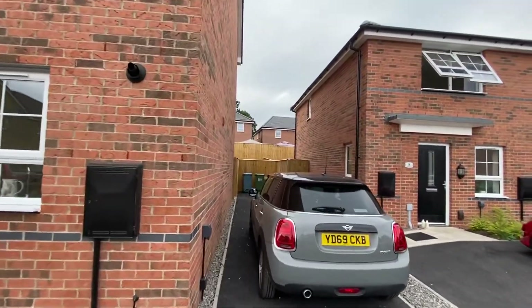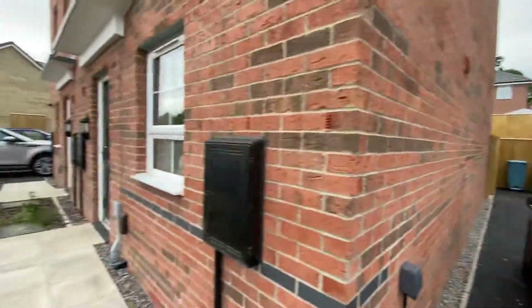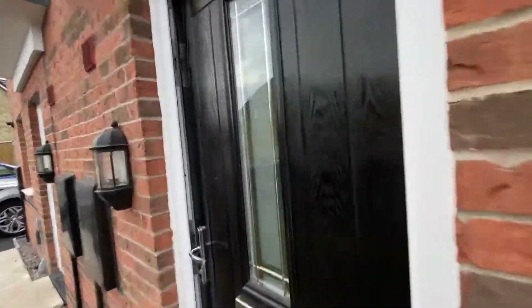It does have a driveway here with ample parking for two, maybe three cars. It also has a lovely little rear garden, which I'll show you once we go through the living room area.